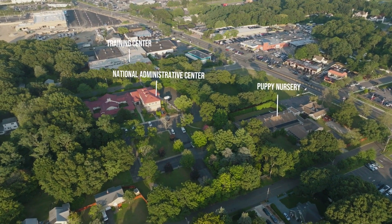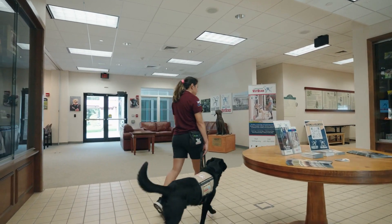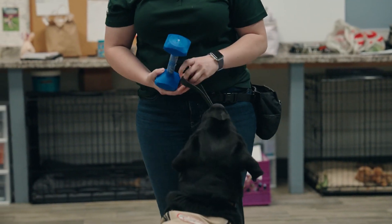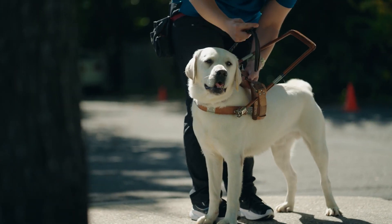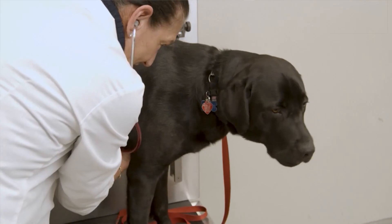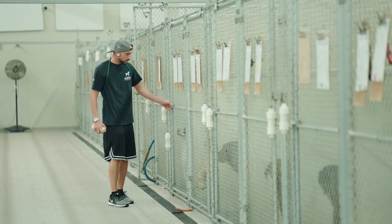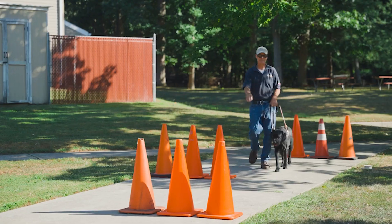Formal training for guide and service dogs unfolds over approximately 12 weeks, a crucial period that shapes their destinies. A trainer leads a black lab into a classroom filled with rooms, corridors, kennels, and training equipment. The initial week involves a thorough veterinary exam, grooming sessions, getting acquainted with kennel roommates, and forging bonds with their dedicated trainer. Then the foundation of their training begins.